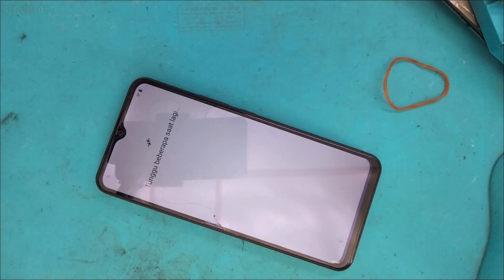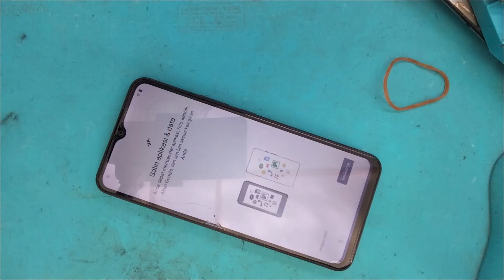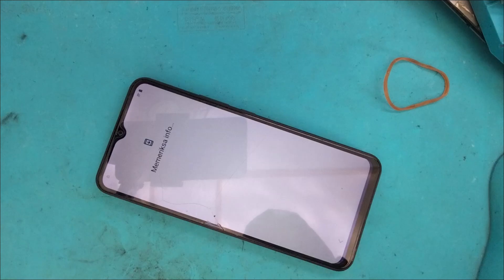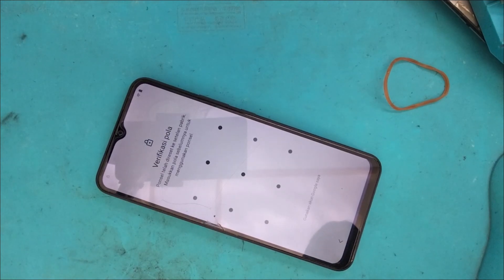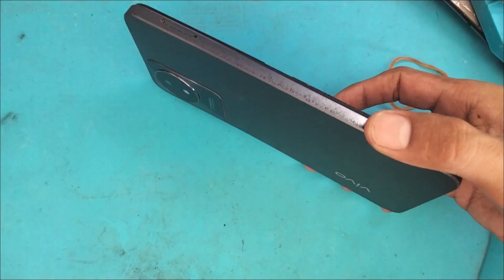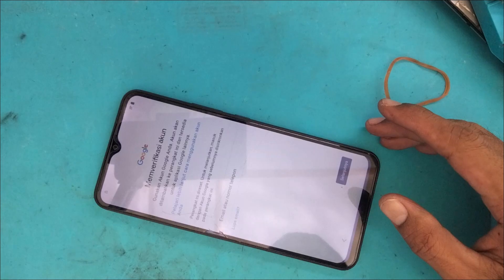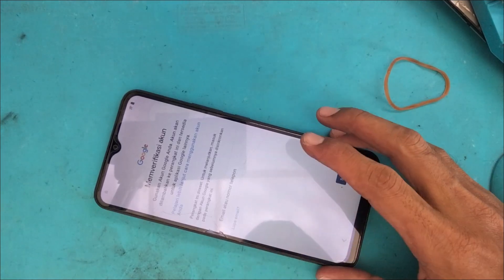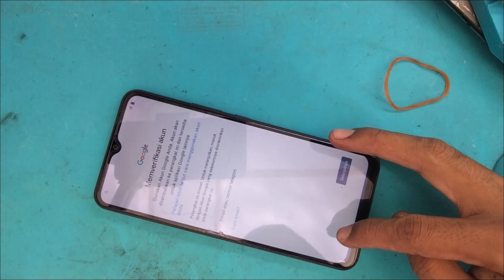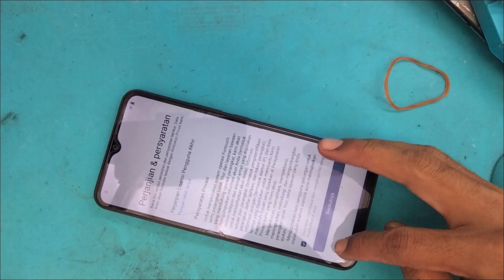Jika HP teman-teman sudah dicoba melewati tahapan ini dan masih tidak bisa, dan teman-teman tidak punya unlock tool, bisa coba metode 6 jari — namun ini sudah dicoba user sebelumnya dan tidak bisa. Jika teman-teman tahu kunci layar atau polanya, tinggal gambarkan. Di sini kita tidak tahu sandi, dan ketika dicoba masuk muncul tampilan akun Google.